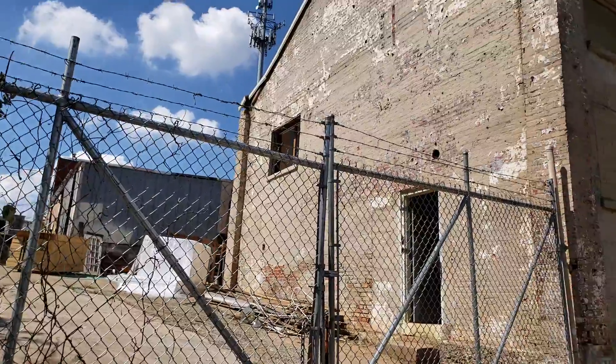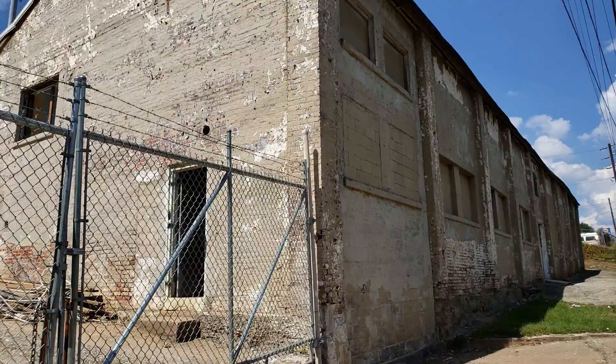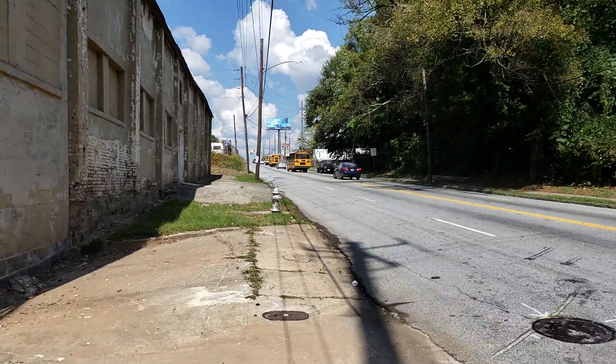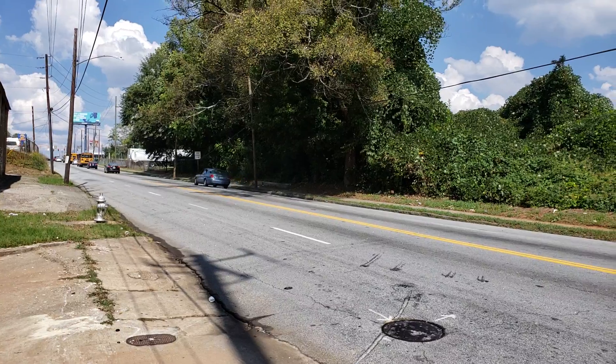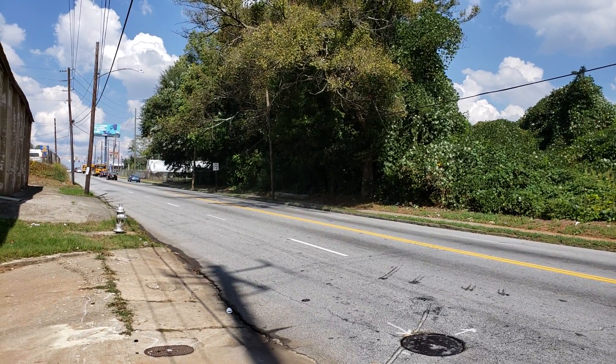Lots of property available in this part of town. Again, this is Steve Saenz with Explore ATL Tours, trying to help people see what this city of Atlanta is going to look like in the future. You can see all these videos at envisionatl.com.